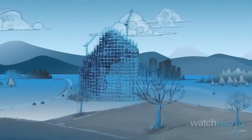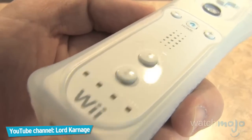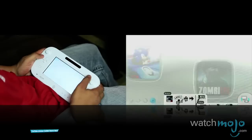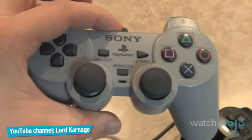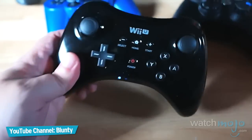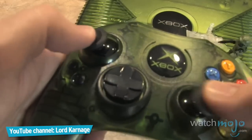Game controllers can be tricky to perfect, but some designs have stood the test of time. It's got blinking blue lights on it — who doesn't like blinking blue lights? Welcome to WatchMojo.com, and today we'll be counting down our picks for the Top 10 Video Game Controllers. We'll be glancing through the history of video games to find the most comfortable, practical, and well-designed controllers.